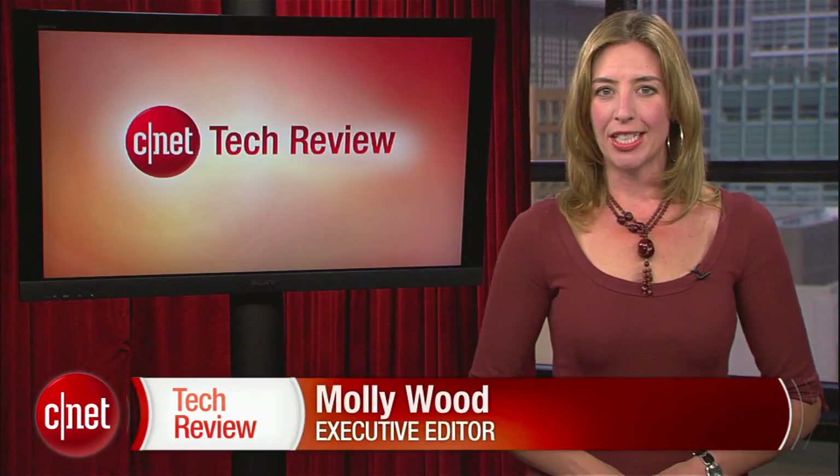Welcome back to the CNET Tech Review, our weekly video digest of all things good and bad we've seen here at CNET TV, continuing on in the good. The Ultrabooks are coming. Intel announced support for this new category of ultra-thin Intel-powered laptops that would compete with MacBook Airs, and they are starting to appear. Lenovo's new IdeaPad is possibly the best-looking of the bunch.